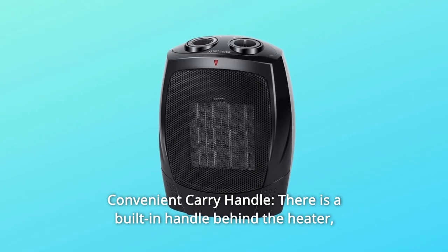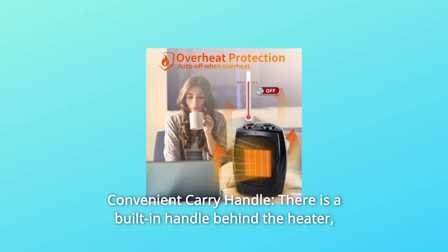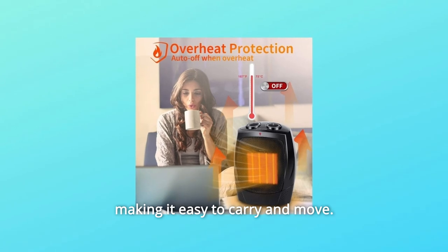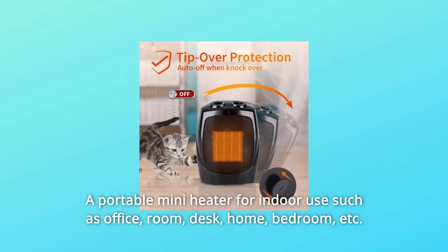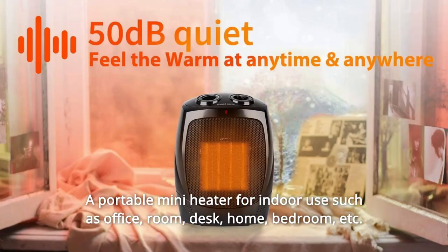Number 5: Convenient Carry Handle. There is a built-in handle behind the heater, making it easy to carry and move. A portable mini heater for indoor use such as office, room, desk, home, bedroom, etc.